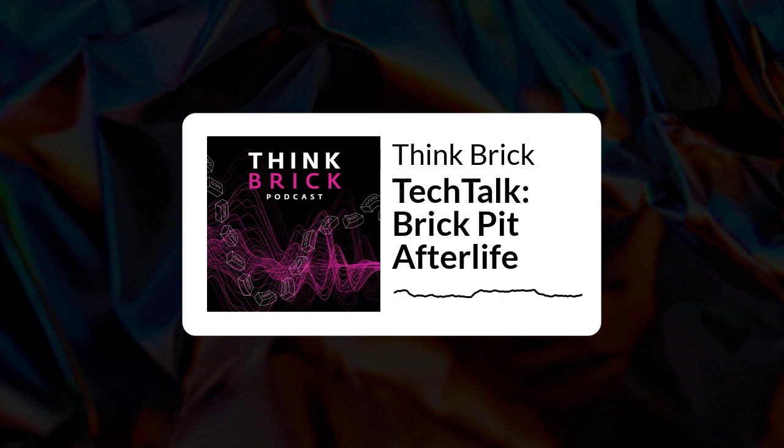You are listening to the Think Brick Australia podcast. Think Brick Australia represents the clay, brick and paver manufacturers of Australia. Brick by brick, our podcast will discuss technical information and architectural case studies with special guests. I'm your host, Elizabeth McIntyre, the CEO of Think Brick Australia.